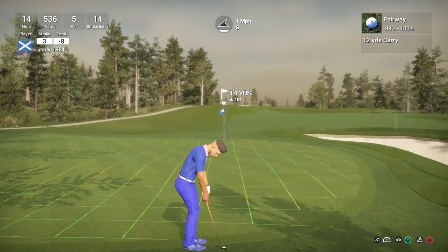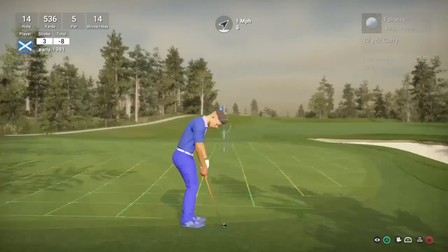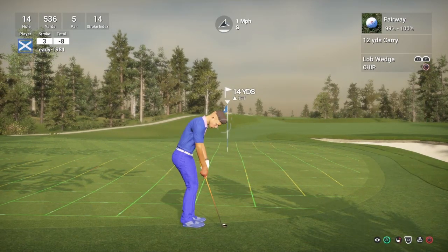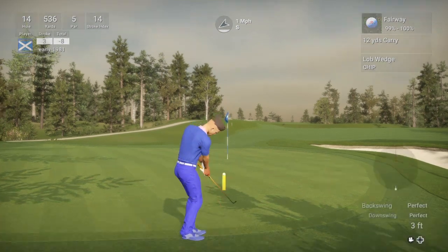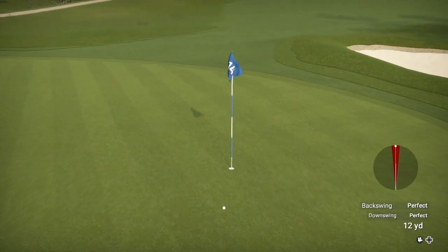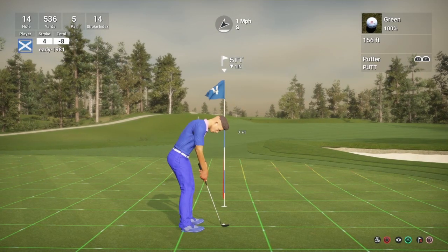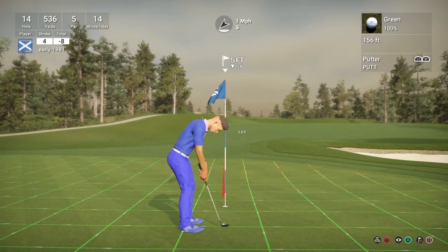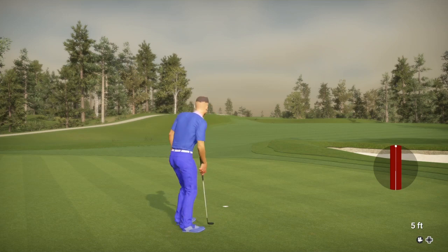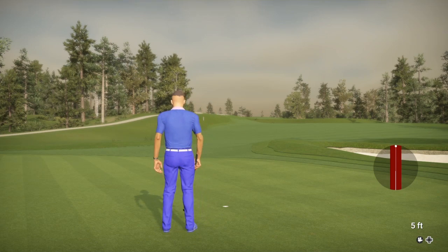But we are going to have a chip shot for eagle — 14 yards. That just stopped stone dead and was right on track for dropping for the eagle. So we're going to have a simple tap-in for birdie, which we managed to convert, and we are going to move on to 9 under par. It's only our second birdie of the back nine — solid golf on the back nine today.